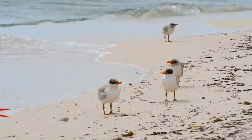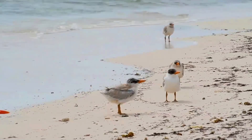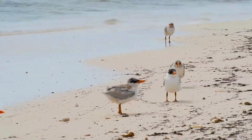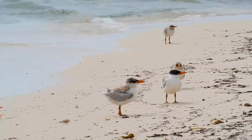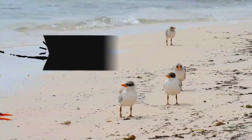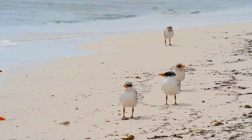Incubation lasts for 26 to 28 days. The chicks are variable in plumage pattern, from pale creamy to darker gray-brown. This variation assists adults in recognizing their own chicks when returning to the colony from feeding trips. Fledging occurs after 35 to 45 days.